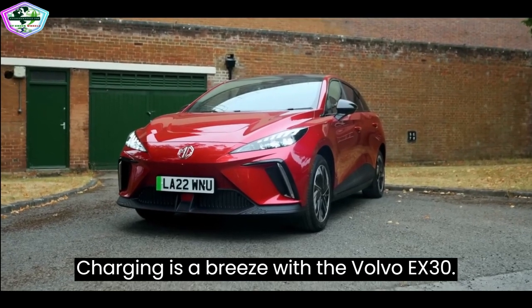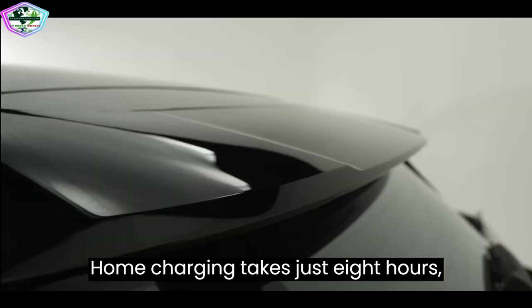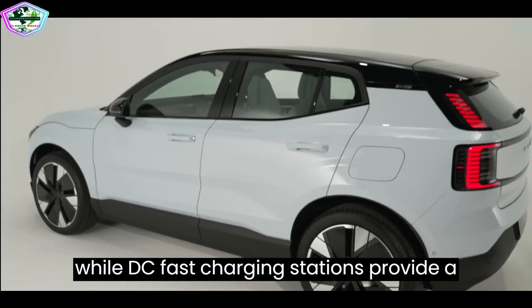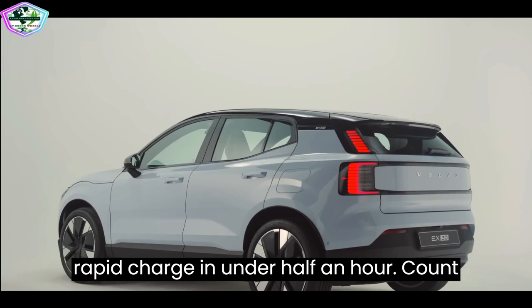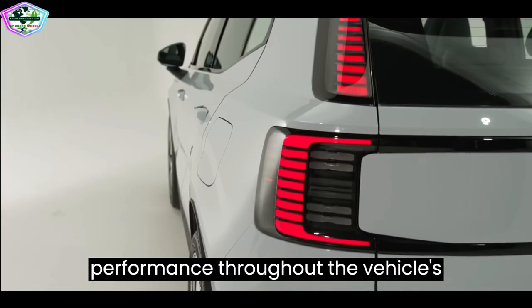Charging is a breeze with the Volvo EX30. Home charging takes just 8 hours, while DC fast charging stations provide a rapid charge in under half an hour. Count on the Volvo EX30's battery for reliable performance throughout the vehicle's life.